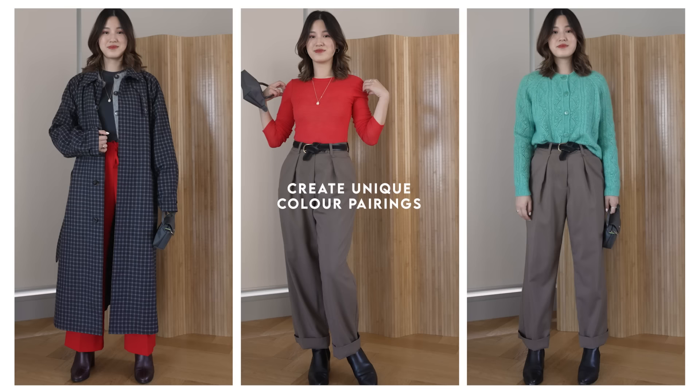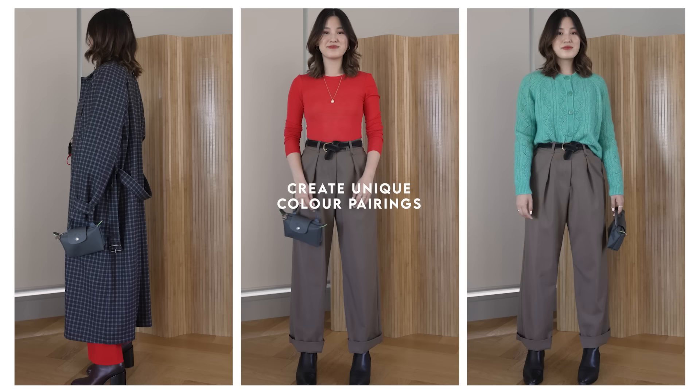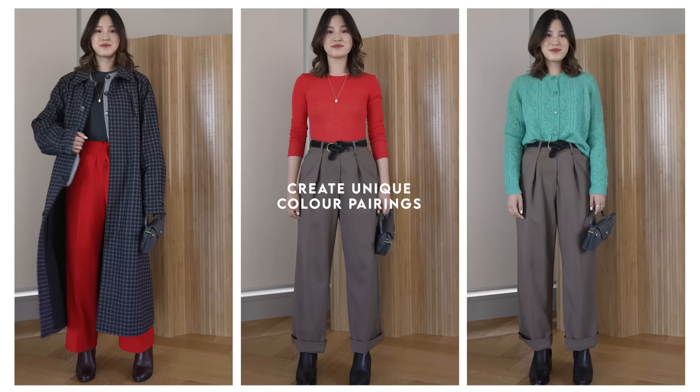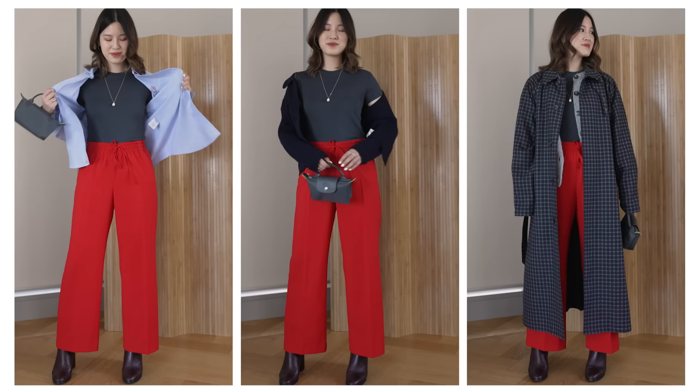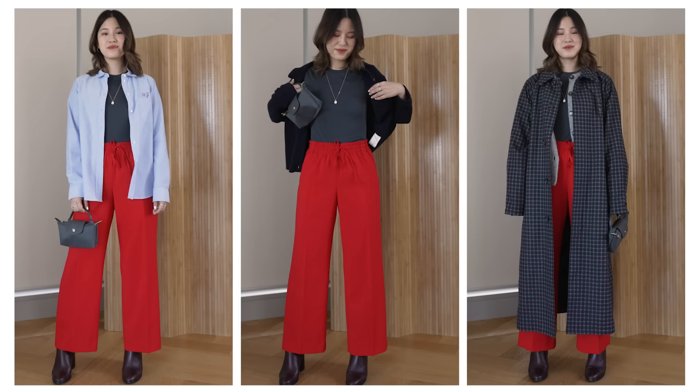My next style tip is to come up with unexpected or unique color pairings that you really love so you can repeat them all the time. This has definitely been the year I started experimenting a lot more with color. Towards the end of this year, I've really been loving mixing blue and grays — these cooler tones — with red. Any of these blue-gray shades with red I think just looks really nice. I don't even mind if the neutrals are warmer or cooler; regardless, I just think these colors look so nice together.